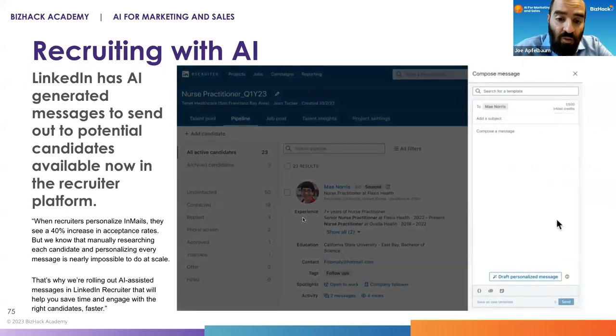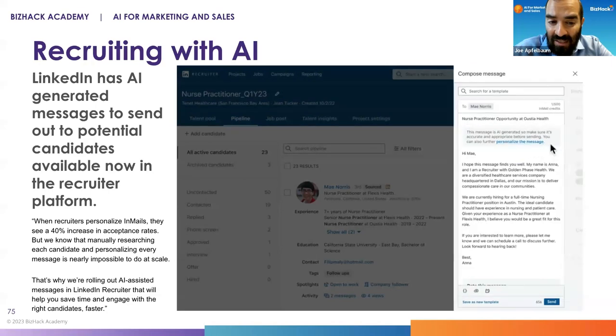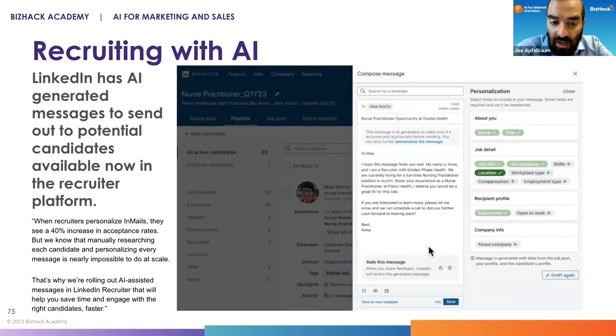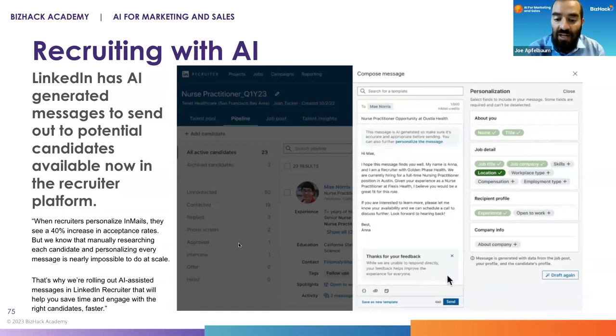If you want to find people, you can also draft personalized AI messages built right into LinkedIn. If you're using LinkedIn Recruiter, they've built in the ability to send messages to people based on who they are and completely redraft the information. It makes things so much easier. As a recruiter, you can use it for job posts and for sending messages to prospects you want to hire.